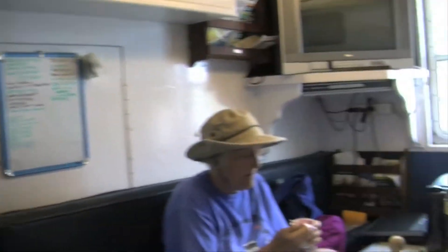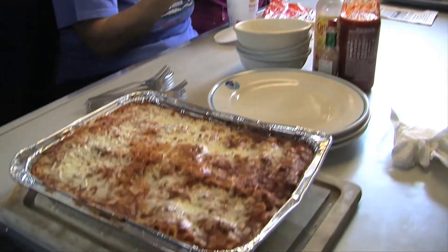This is the galley. We'll fit all of us in here — communal dining. We eat pretty well on board. We've got lasagna and garlic bread going today in our little tiny oven.